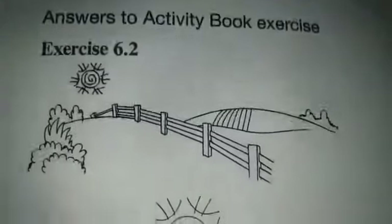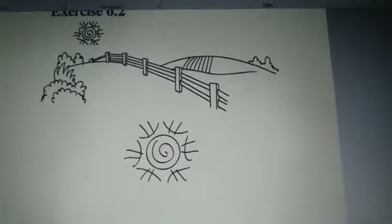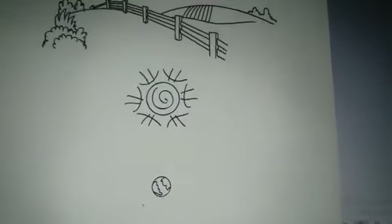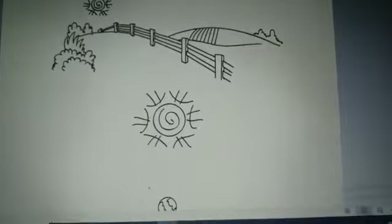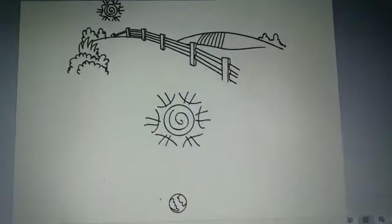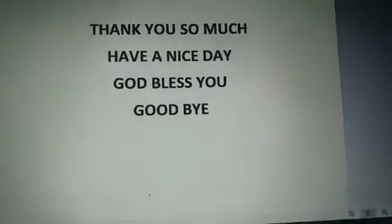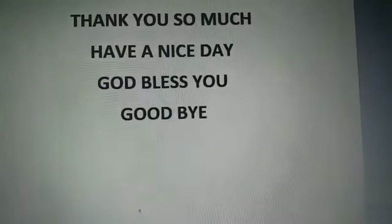Which will show you the answer — like this. Ok boys, if you have any problem, query, or question, you can contact me at my WhatsApp number. Thank you so much, have a nice day, God bless you, goodbye.